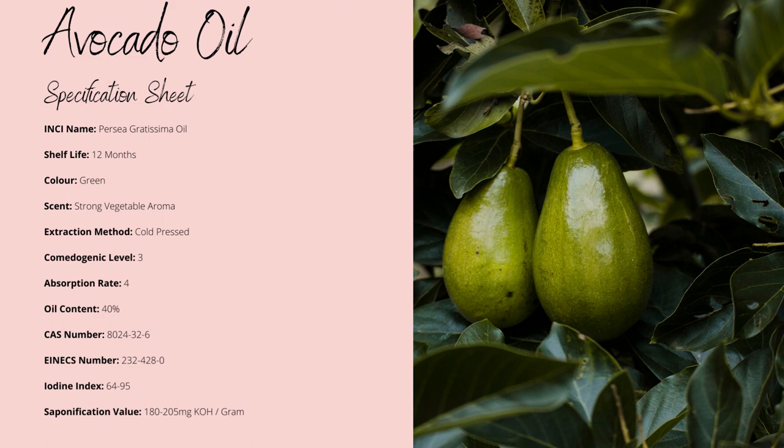The iodine index matches the fatty acid profile very well, ranging between 64 and 95, making it not heat sensitive. Due to the fact there are very minimal compounds found within avocado oil, there's not really much of an issue with heating it, so don't worry about that part.